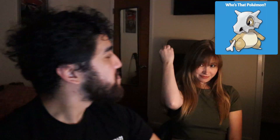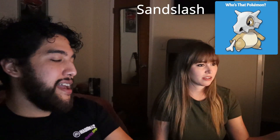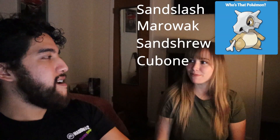But first — who's that Pokémon? Do you want multiple choices? Yeah, just because I forgot what you said. Is it Sandslash? No. Is it Marowak? Is it Sandshrew? Is it Cubone? Cubone. It is Cubone! I just forgot his name. I feel like that was too easy.